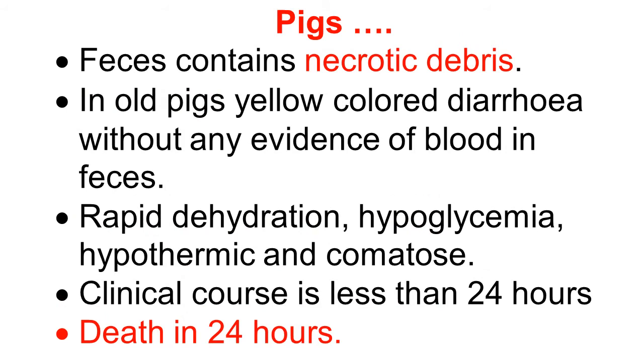Continuing clinical signs in pigs: the feces contain necrotic debris. After necrosis, there is sloughing of intestinal material, and casts of the intestine are observed in the feces. In older pigs, the diarrhea is yellow in color without any evidence of blood. As the disease progresses rapidly, because of diarrhea there is rapid dehydration, hypoglycemia, decreased body temperature, hypothermia, and the animal progresses to coma. The clinical course is very short — less than 24 hours — and death occurs within 24 hours.